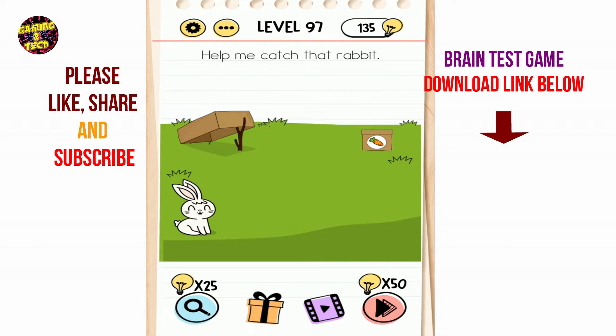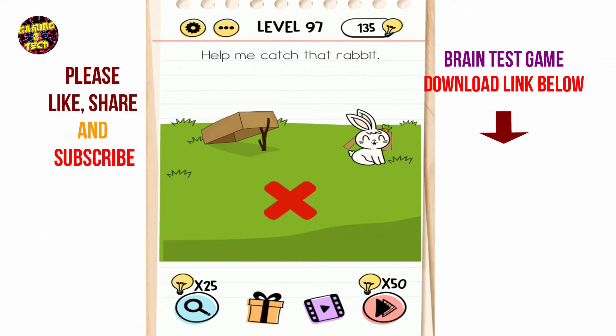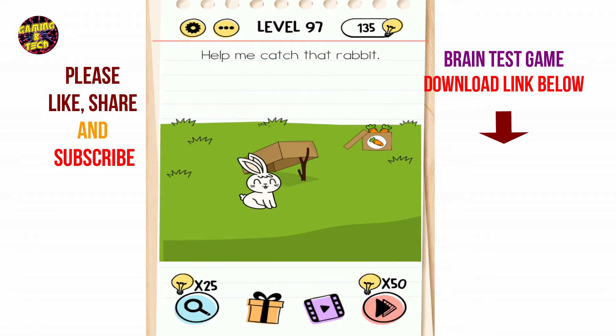Brain Test level 97: help me catch that rabbit. Here is the rabbit, here is the carrot, and here is a tap. Put the tap here, then open the carrot box — open carrot box, open carrot box. Done.